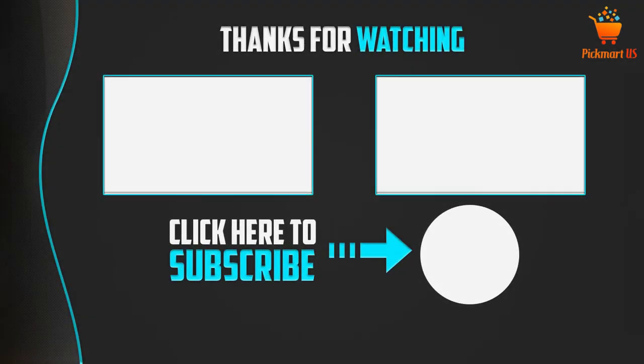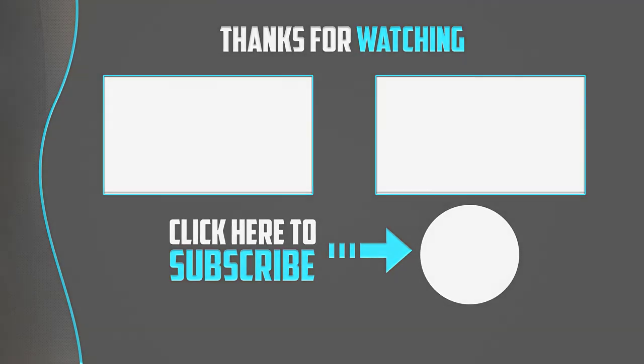Thank you for watching guys, I hope you like this video. If this video was helpful to you, please make sure to like, comment, and don't forget to subscribe to my channel to see more videos like this. I'll see you next time.